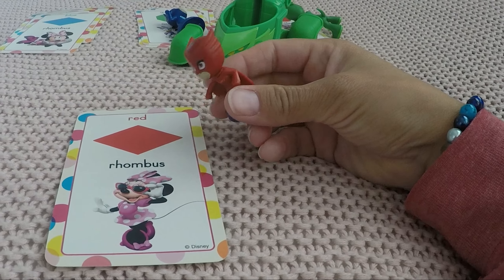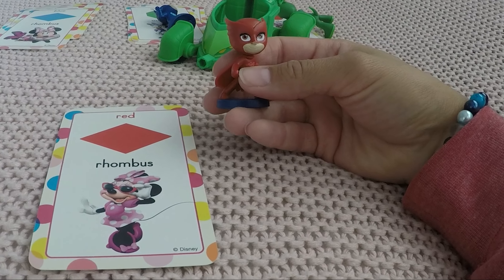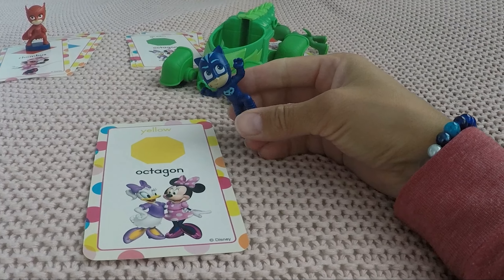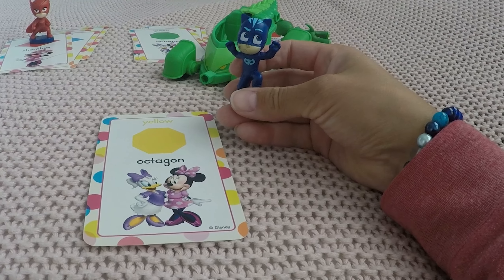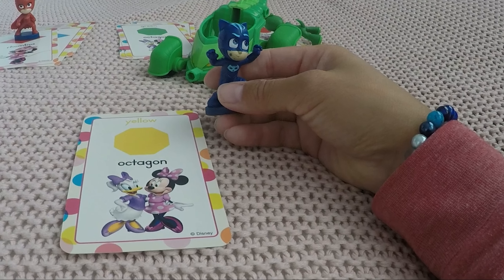Oh, do you remember that shape? Oh yeah, it's a diamond! And what's the more difficult name for it? Rhombus! We don't even need to repeat the color. Oh, again for Cat Boy — one, two, three, four, five, six, seven, eight — it's an octagon! And the color is yellow like the sun.